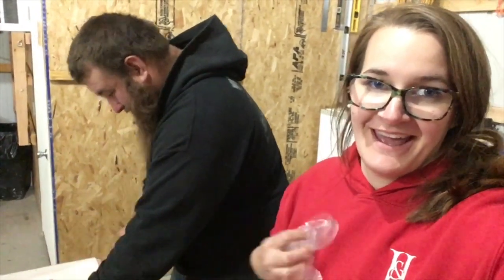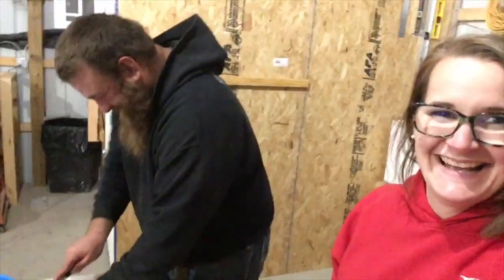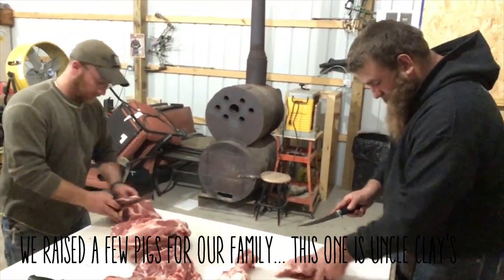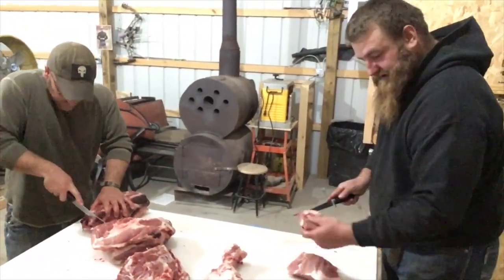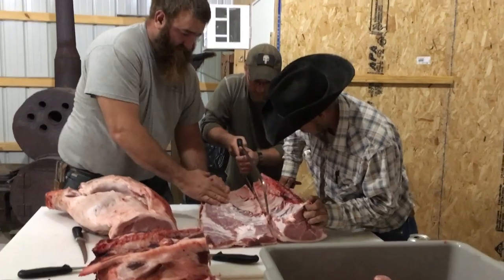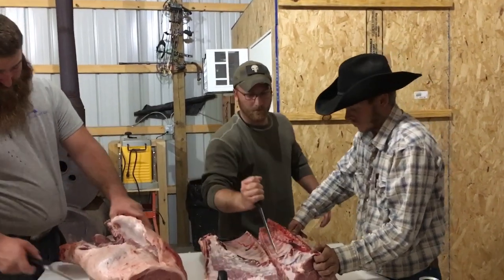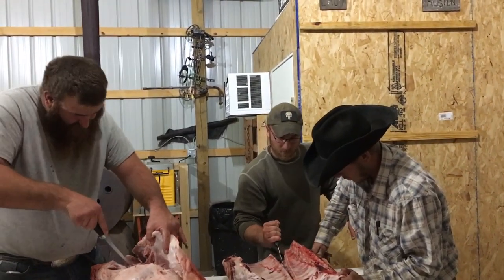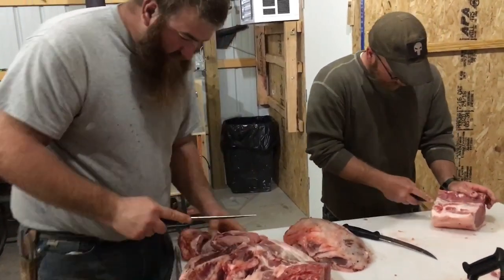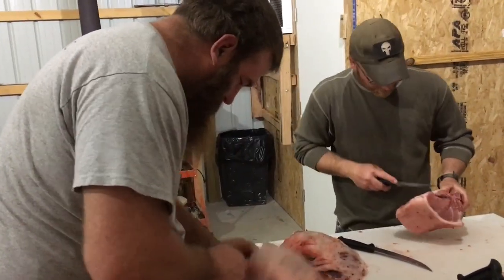Everybody say hi to Uncle Clay! Do the whole thing — I mean, you can trim it up if you want, but you don't have to. Once I thaw it out I'll make you get a long one. It's getting faster. Is it your first time to do a pig too? Yeah, nice. Actually, if you want to turn it all into hamburger — yeah, just pop it.